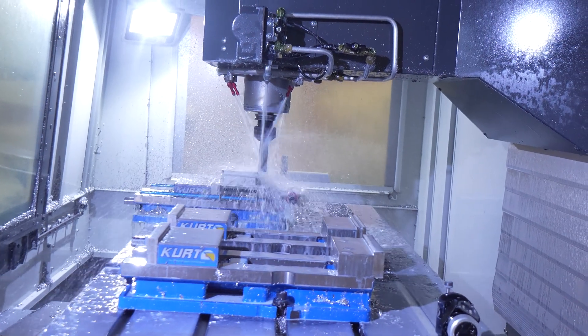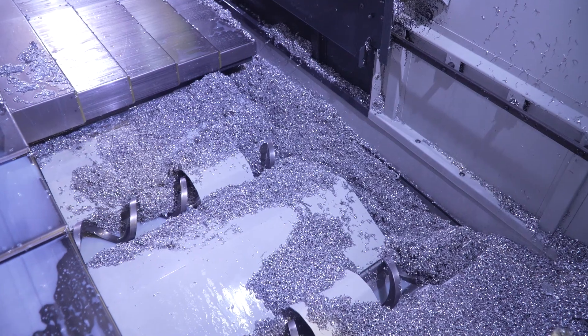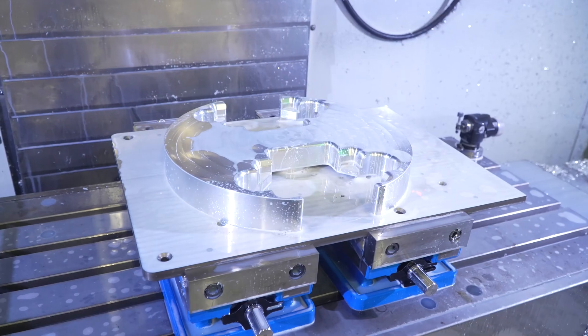We bought four shell mills specifically for the stainless steel from Haas. The Haas tooling is cheaper and is just as accurate as the tooling we had bought previously.